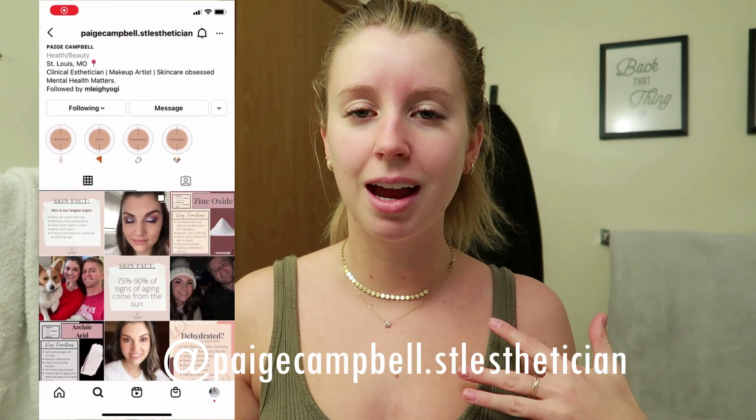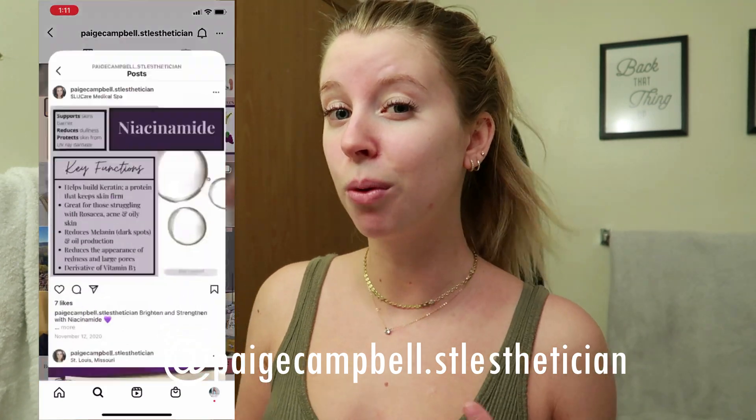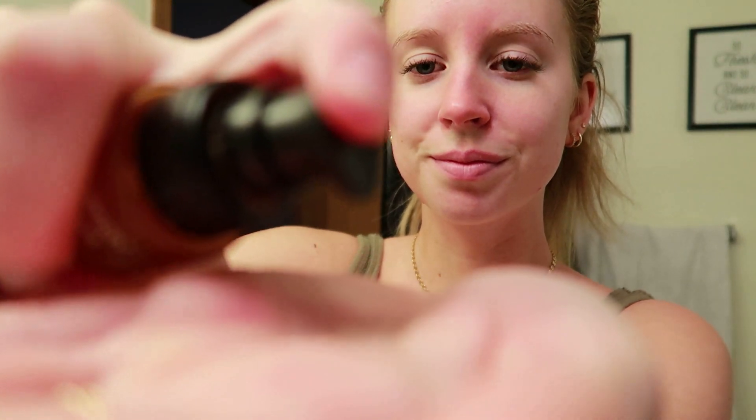After toner, I move on to serums. I go back and forth between three different serums. The first is another PCA medical grade product — definitely check out the PCA Skin brand if you're interested in splurging a little more on your skincare this year. This is the Vitamin C C-Quench Antioxidant Serum from PCA Skin.